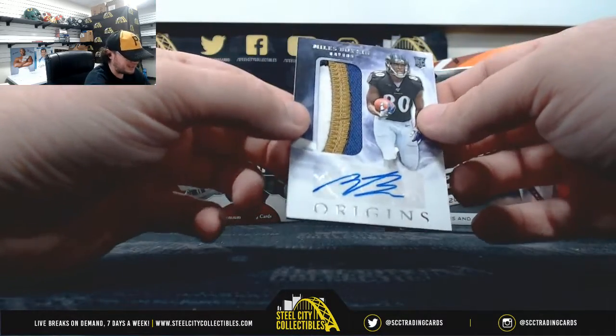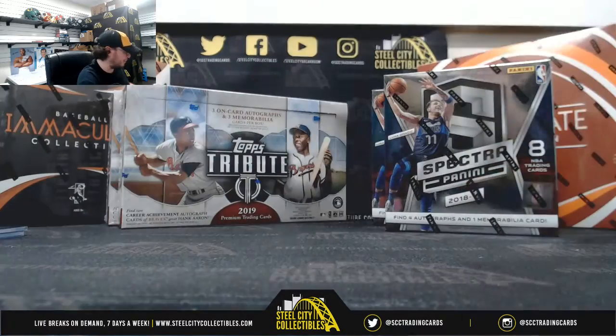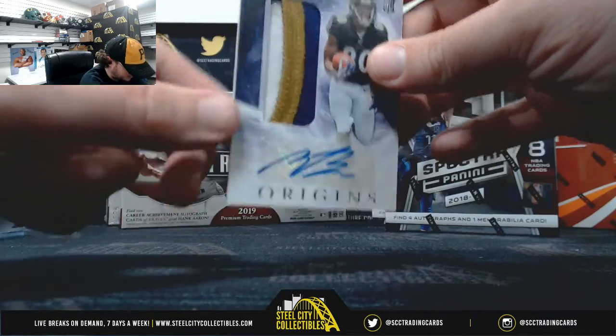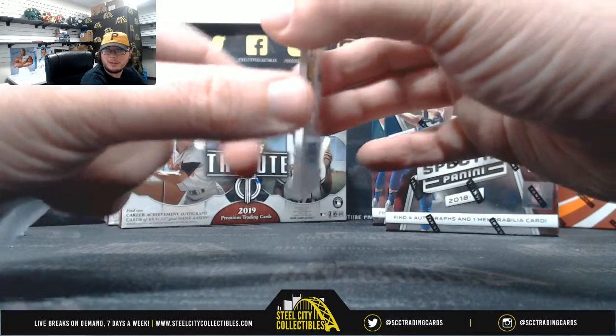We have a Miles Boykin patch — nice three-color patch there. Miles Boykin of the Raiders. Just wanted to point out there's a little bit of a lip there on that card at the bottom.